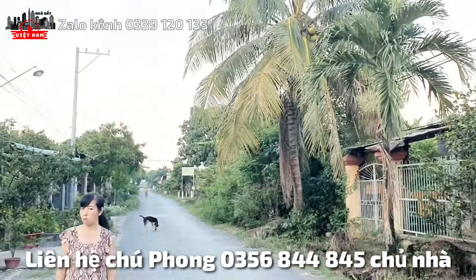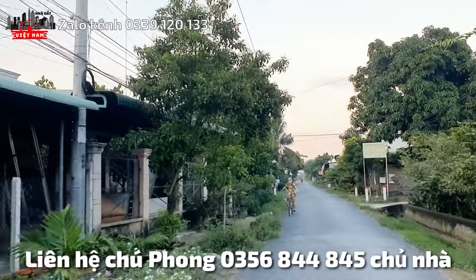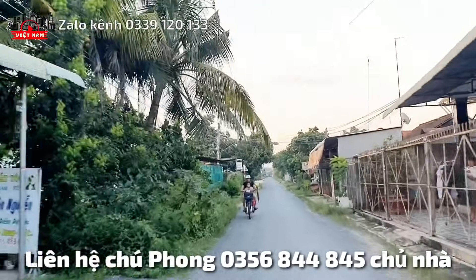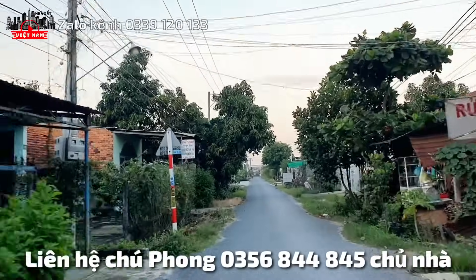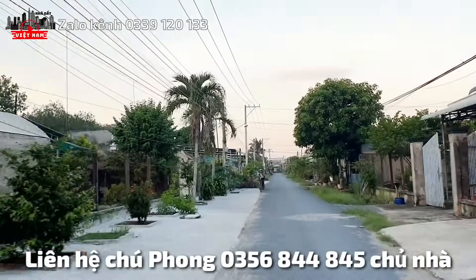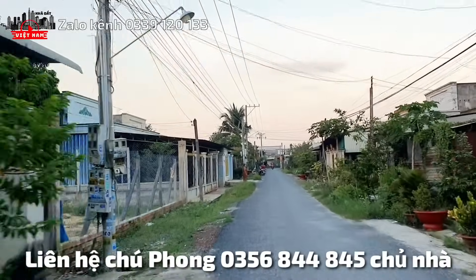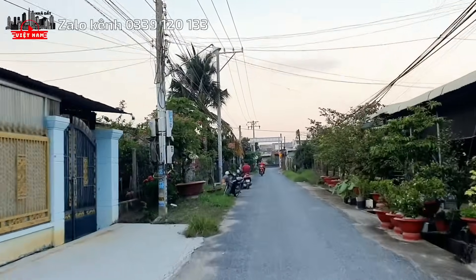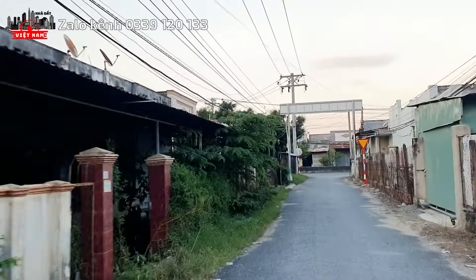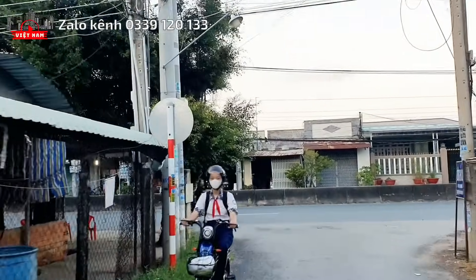Turn left onto road number 20 of national highway 22B. This road has street lights. From this point, driving about 300m further is national highway 22B. The residential area here is very dense. Road number 20 also has a name on Google Maps.